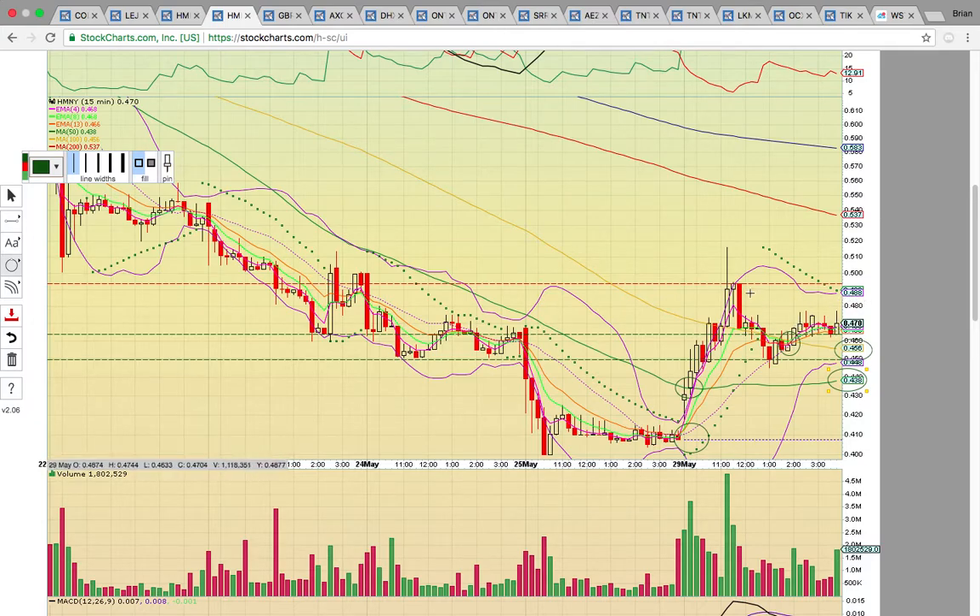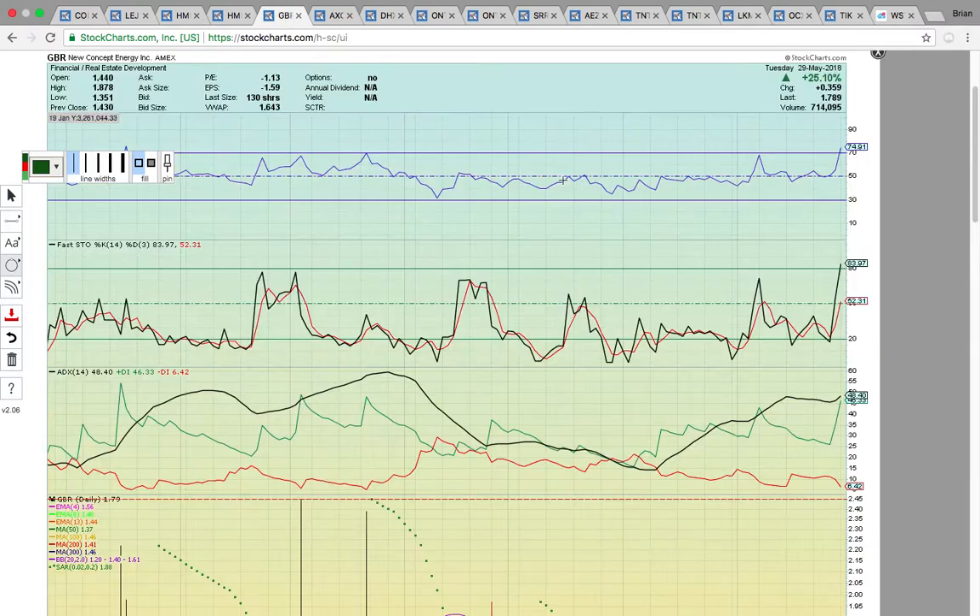It's trying to get a dead cat bounce going. If it can get above this high close at the 49-cent level, then what you're looking for is a run up to the 200 simple moving average at 53.7 cents.